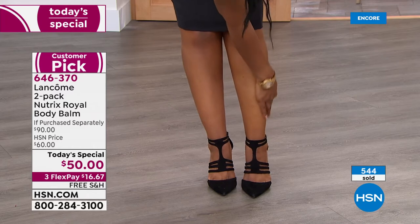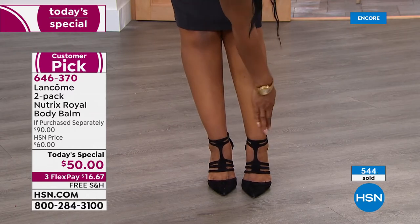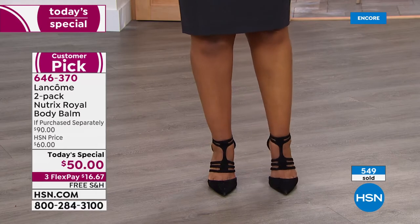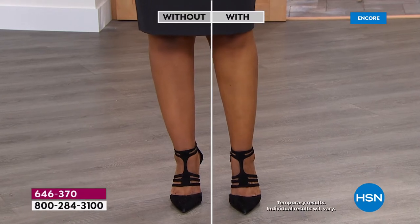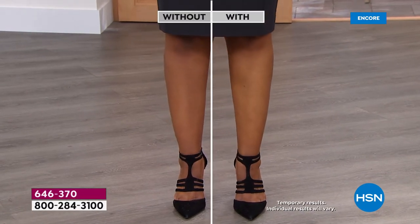This is Ingrid's first before and after with Nutrix Body. Oh my goodness, 544 sold! Ingrid is showing us from — can I say it, Ingrid? — dry, ashy skin. And in 30 days, that's a sexy leg — and that transformation happened. I mean, you've got good legs, but the difference in 30 days, holy cow.